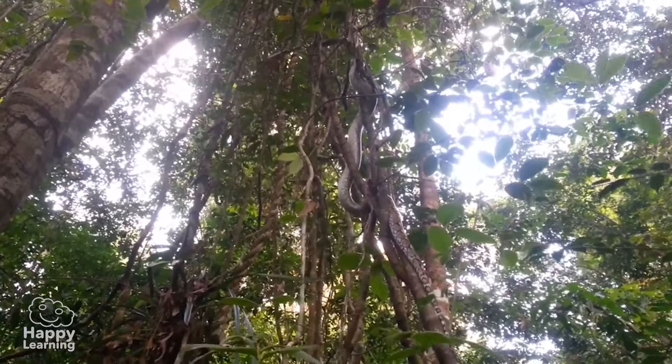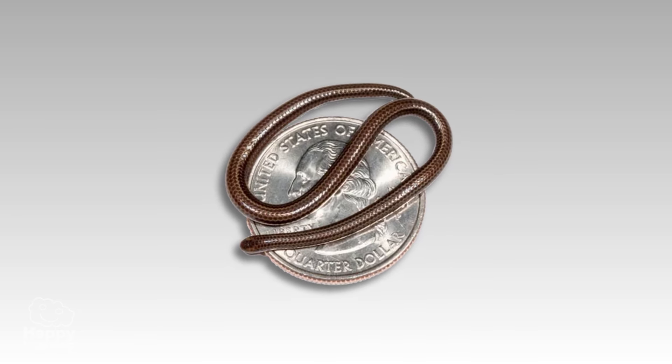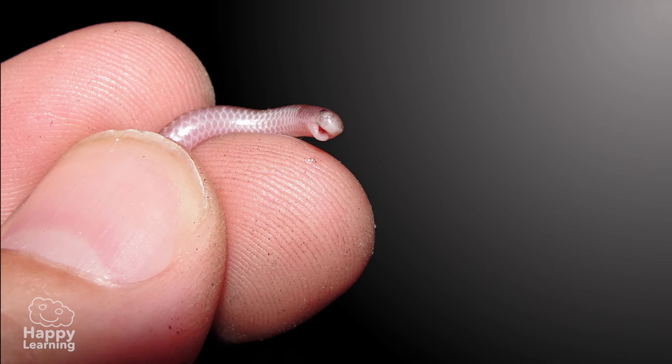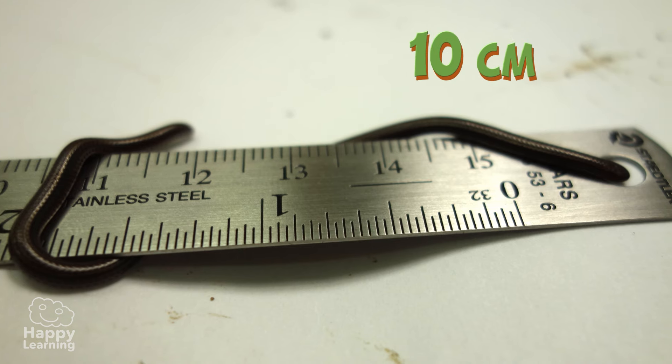The truth is that they are a bit scary. But the one that can't possibly scare you is the silk snake, which is the smallest one in the whole world — only a maximum of 10 centimeters long.